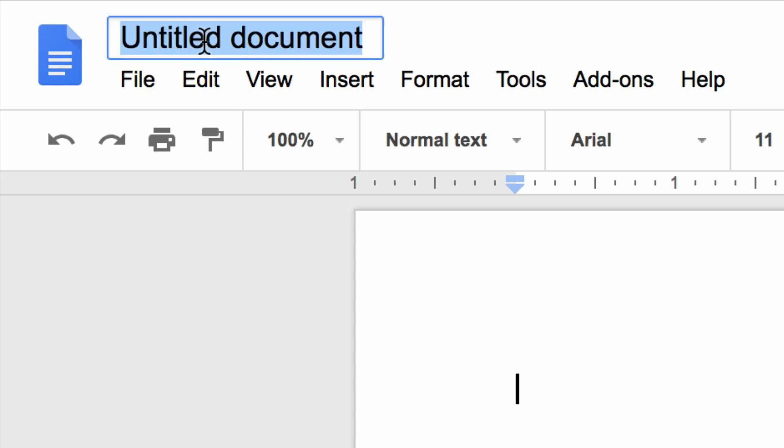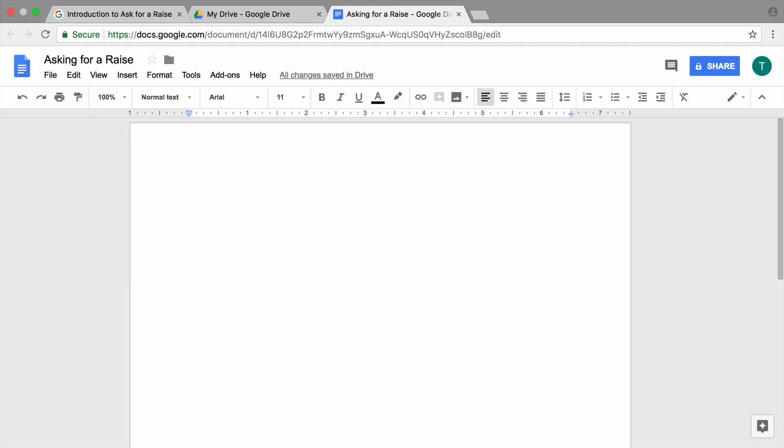Give your document a title. Then move on to the next video to begin listing information in your document that will help you ask for a raise.